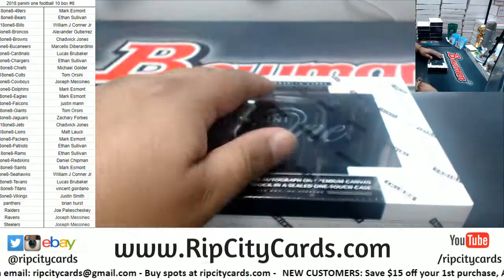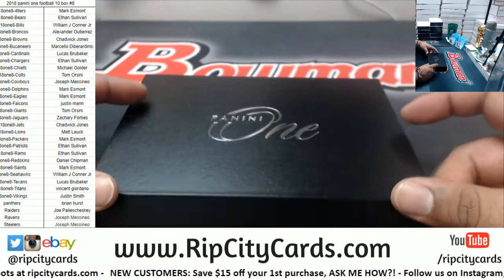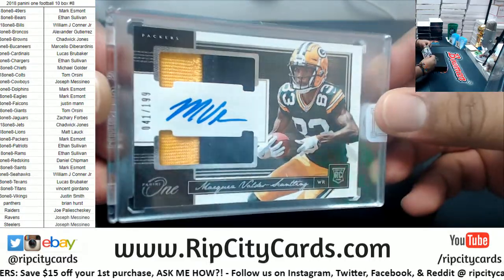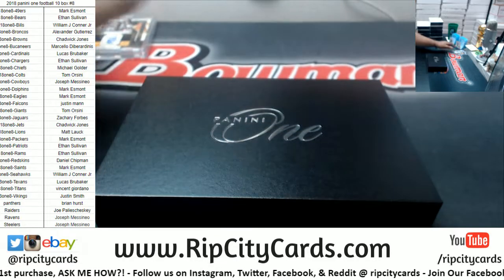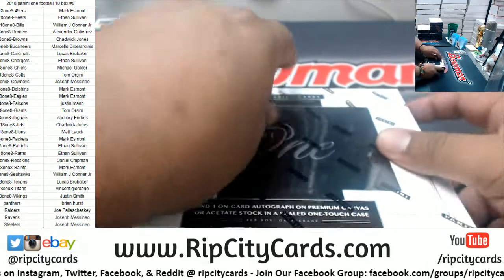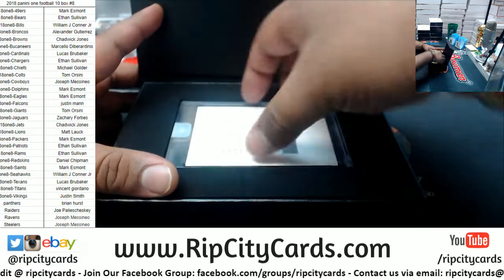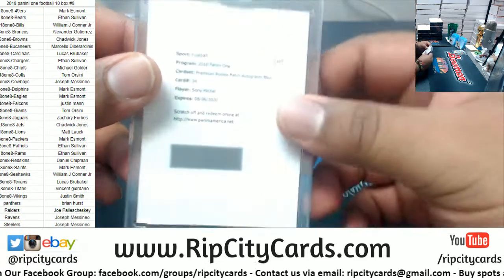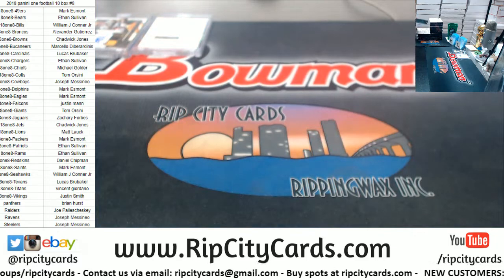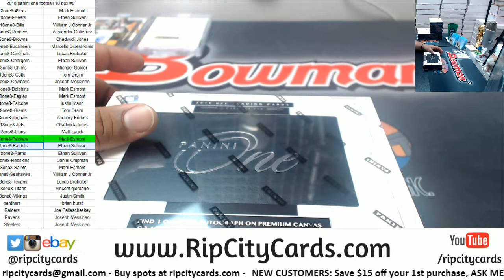Good luck, everybody. Let's see what we got. I would love to pull that Watson. Alright, we got a Packer right there — Marquez Valdez-Scantling to $199 RPA. What is this? A Redemption Premium Rookie Patch Auto Blue for Sony Michel of the Patriots. So right there, we have a Packer and a Patriot with an autograph.